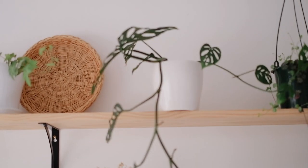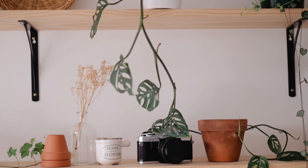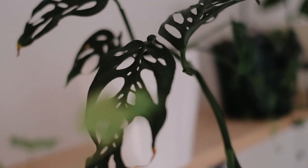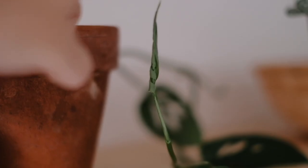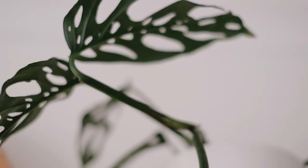Next on my shelf is my monstera adansonii — I think that's how you say it. It's a variety of monstera, a climbing and trailing plant similar to a pothos. I just love the splits in the leaves. I cut a piece off, propagated it, and put it back in when I repotted it, so now there are two strings going down. Eventually I'd like to propagate it more so it becomes a fuller plant.